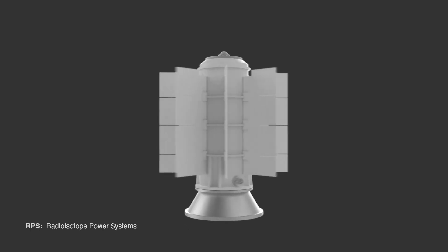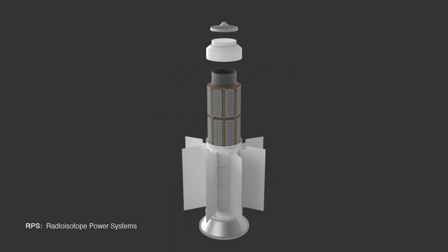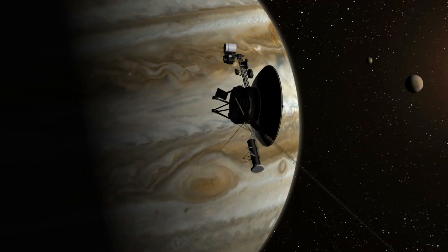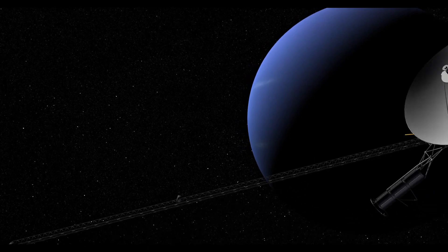That's why NASA uses these. These nuclear batteries are called radioisotope power systems. They provide continuous power to spacecraft and to the scientific instruments on board. Voyager, for example, has traveled beyond the edge of our solar system and has been continuously powered by RPS for over 45 years.